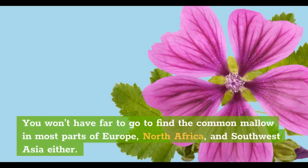You won't have far to go to find the Common Mallow in most parts of Europe, North Africa, and Southwest Asia either.